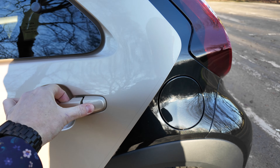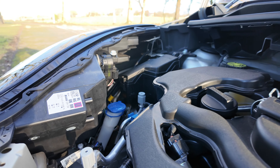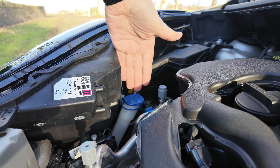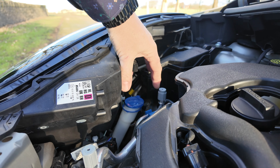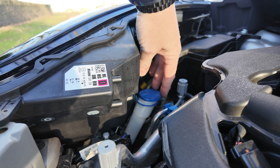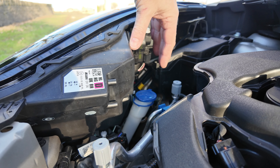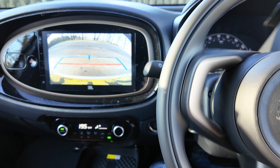I'm just opening up the bonnet here to show you the washer fluid filler — look how far down that is. It's a really awkward angle to get to; you need to buy yourself a funnel if you want to fill it up, unless you want to get washer fluid all over the inside of your engine bay. I don't know why they didn't just make that pipe a little bit taller and bring it up somewhere more accessible — very odd.